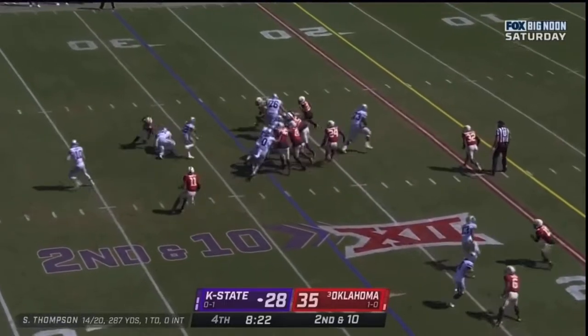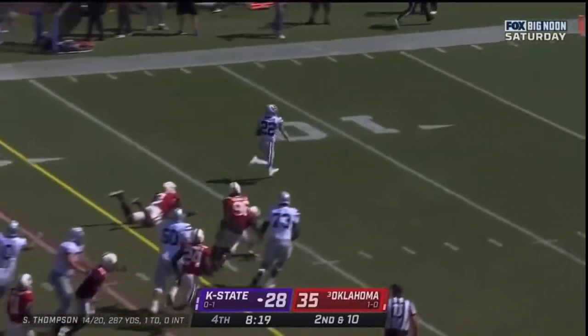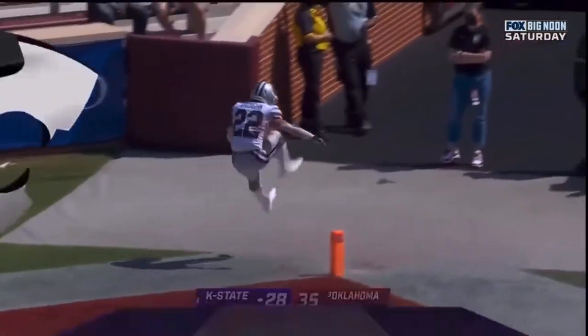Trying to get creative on second down. Vaughn and Deuce — over those, touchdown, K-State.